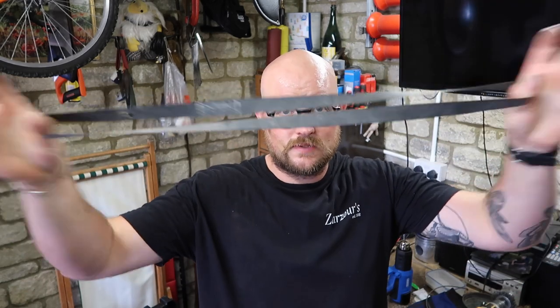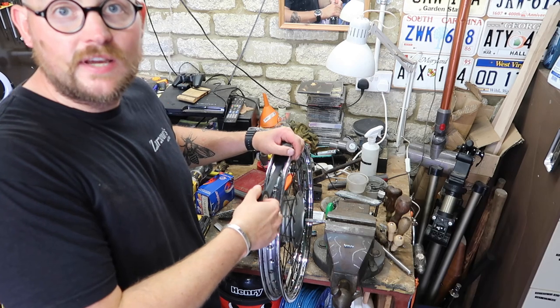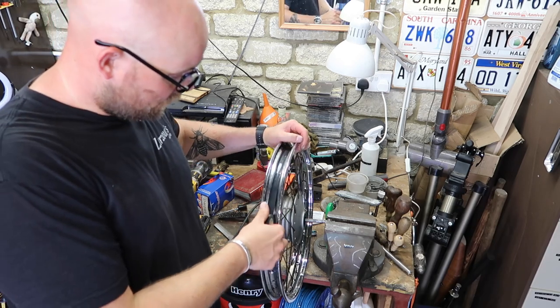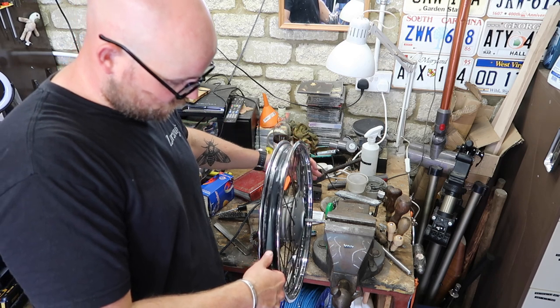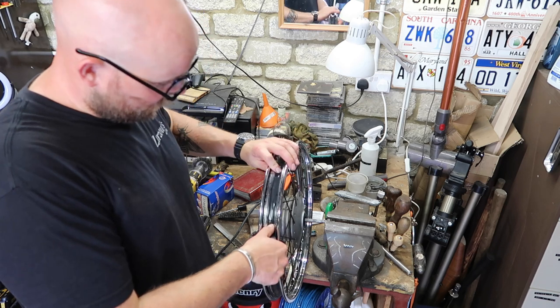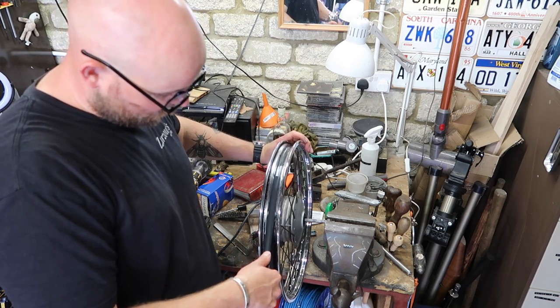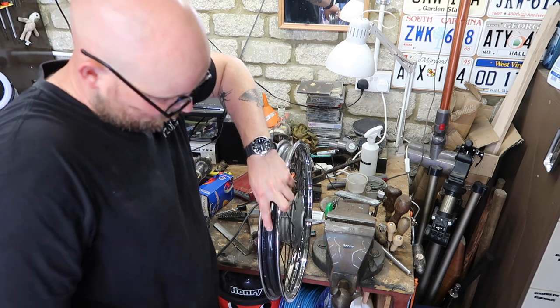£4.95 at Stevens Motorcycles Devizes. Rim tape one pound, Stevens Motorbikes Devizes. Knock it back together, put the tyre on and hopefully it holds air. And just for belt and braces I'm going to stick one spin of electrical tape around the rim just in case there's anything rusty or prickly poking up. Just pull it tight and it sort of naturally wants to fall into the cavity in the rim anyway.